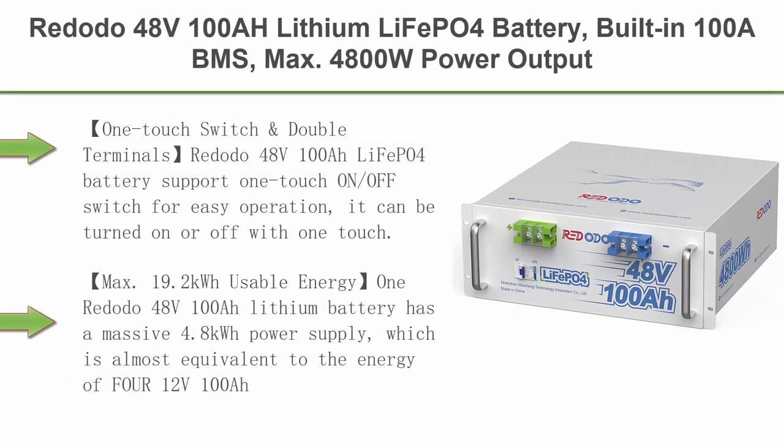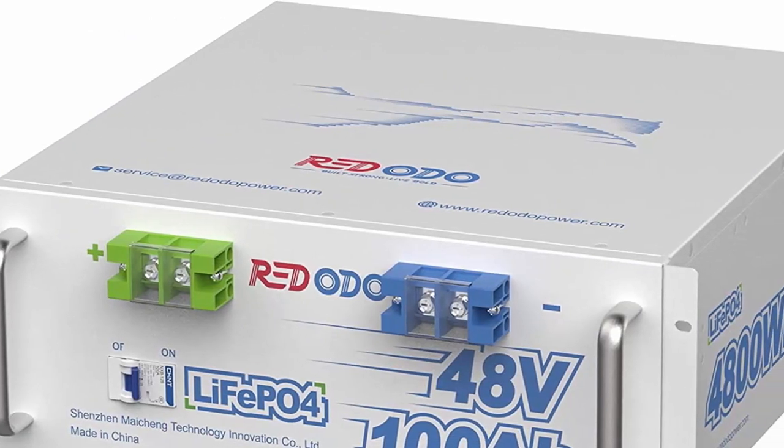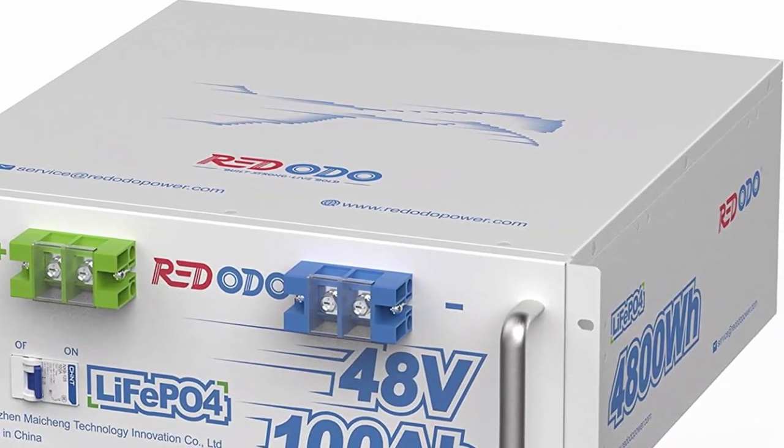Top 6: RIDOTO 48V 100AH Lithium LiFePO4 Battery, built-in 100A BMS, max 4800W power output, 4000–15000 deep cycles and 10-year lifetime, for solar system, RV, boat, marine, etc.